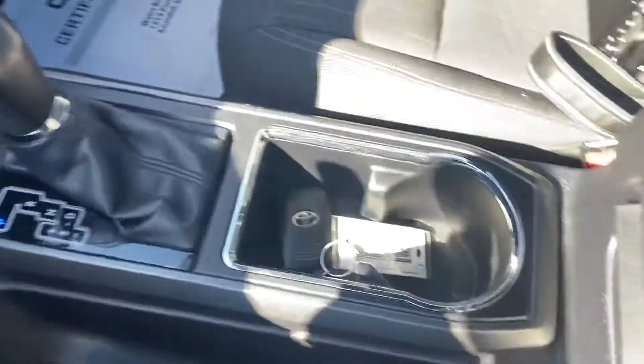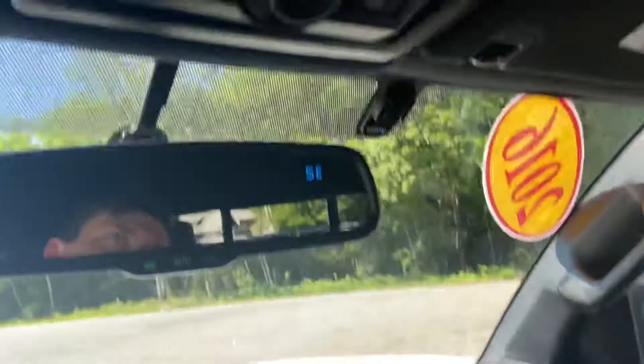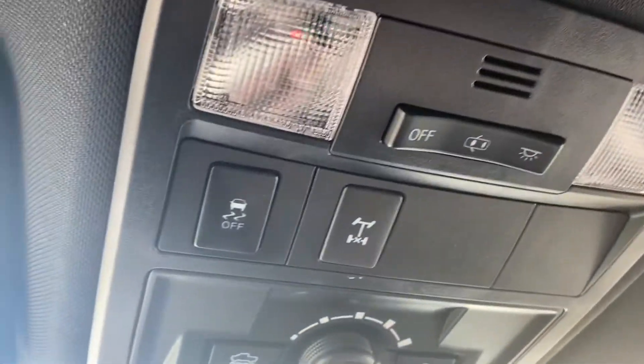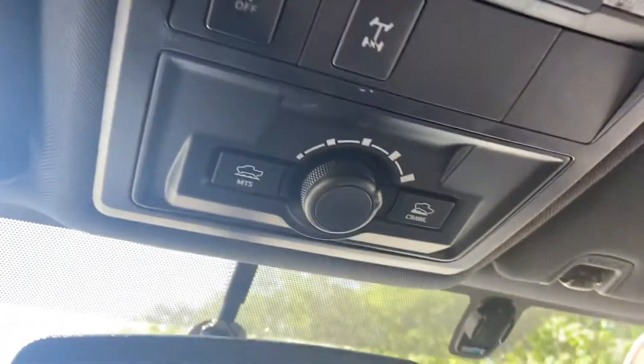Got your shifter, cup holders, and there's some storage space in here with some different shelves. Up here you do have your interior lighting controls, your traction control, your rear diff lock, as well as your rock crawl mode.